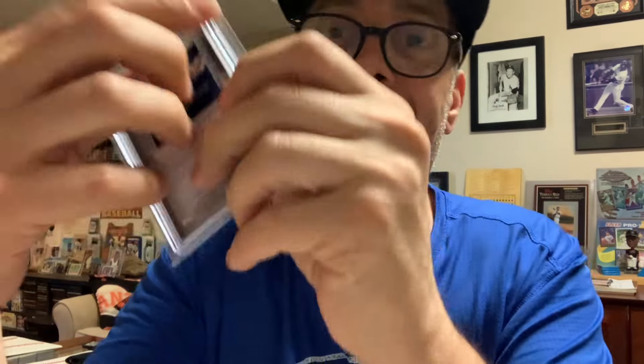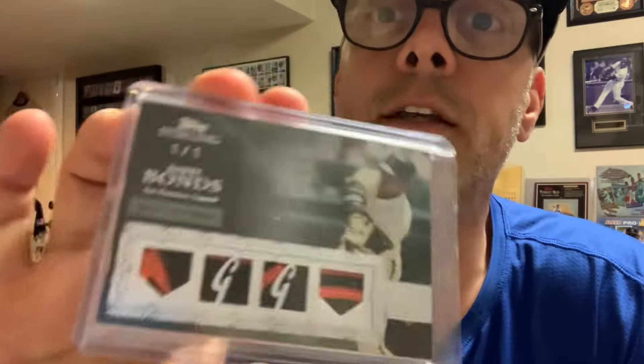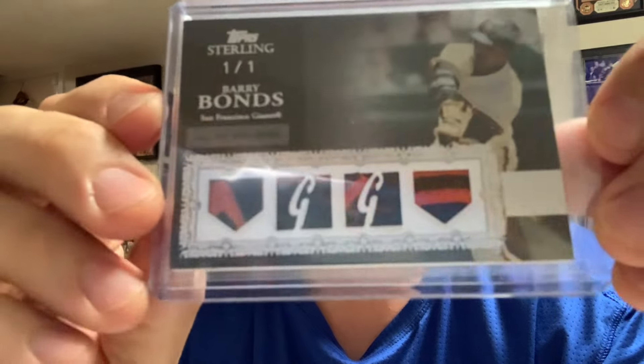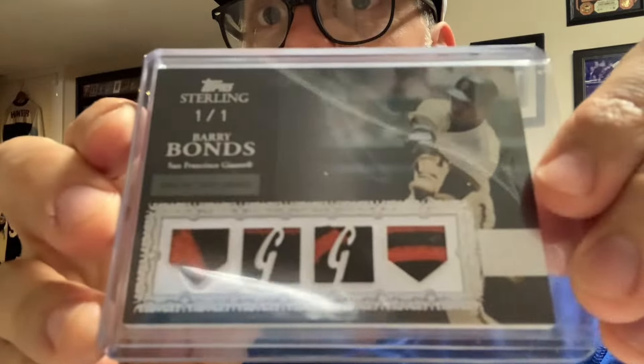What a beautiful card. I paid up for this one. And that's my edited version of that comment. Anyway, that card is sick — look at those filthy patches! I'm glad I paid a little extra for this one.